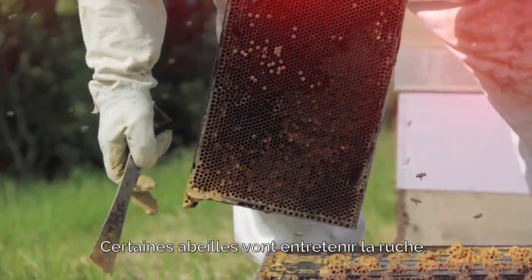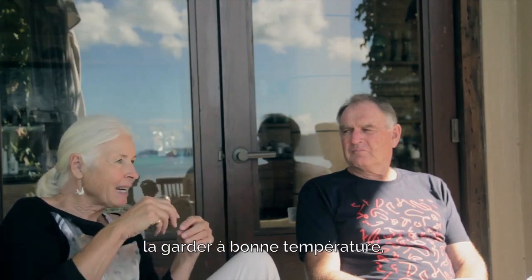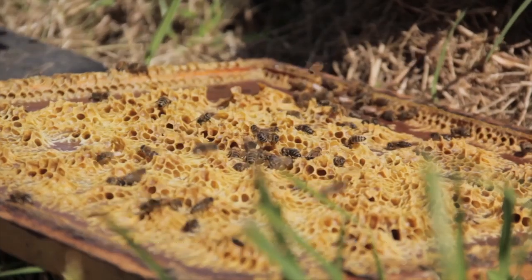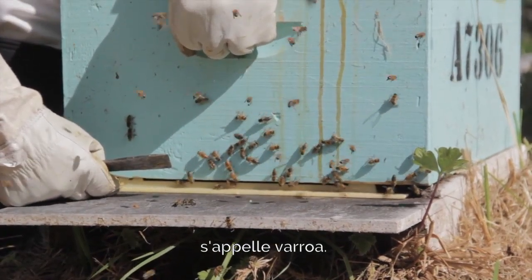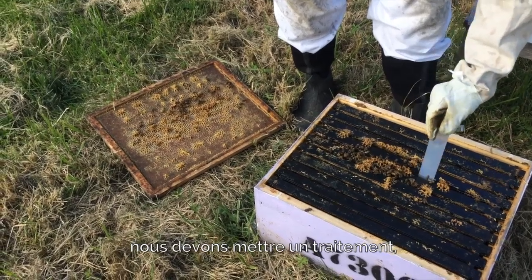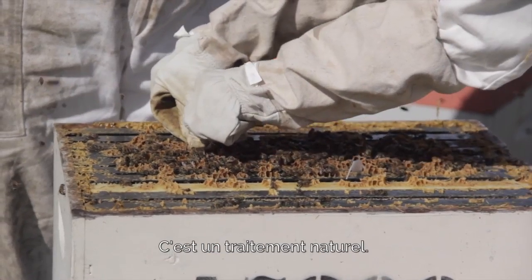Some of the worker bees do the housekeeping work — keeping the hive at an even temperature, cleaning out the cells, and building new cells ready for the eggs. The main disease of bees in this country is Varroa. It's a little mite. In spring and autumn we have to put in a treatment — little impregnated strips. We're about to put in one called Baverol, which is an organic treatment.